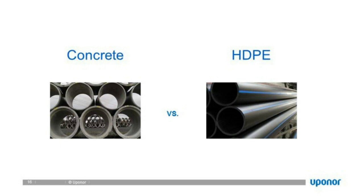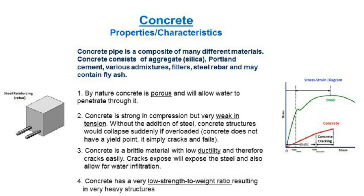The characteristics of concrete: it is a composite material made up of several substances — aggregate, Portland cement, mixtures, fillers, and rebar. In some instances fly ash was used, though there are issues with fly ash. By nature, concrete is porous, and that porosity doesn't lend well to certain applications.